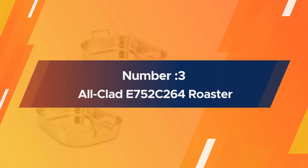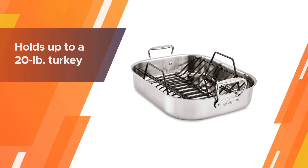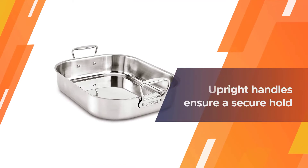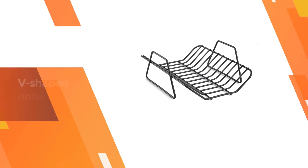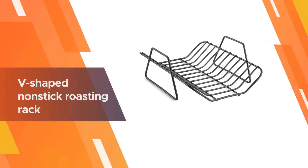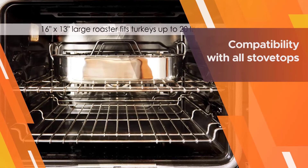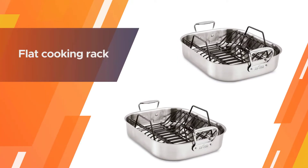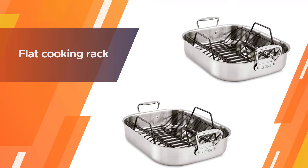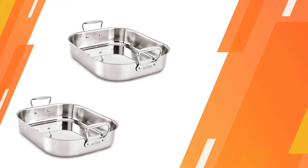Number three: All-Clad S752C264 Roaster. All-Clad's stainless steel cookware collection is known for superior heating and cooking performance. This roasting pan has an aluminum core surrounded by 18/10 stainless steel exterior and a signature starburst finish on the cooking surface that helps prevent food from sticking. It also features extra-roomy upright handles for a secure grip, flared sides for optimal heat circulation, and comes with a flat cooking rack — preferable for cooking flatter roasts like spatchcock poultry, brisket, and whole fish.